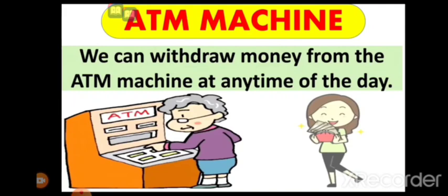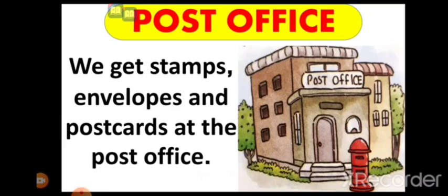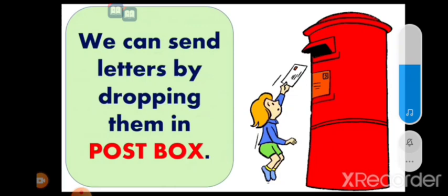We can withdraw money from an ATM machine at any time of the day. The next one is post office. We get stamps, envelopes, and postcards at the post office. We can send letters by dropping them in a post box.